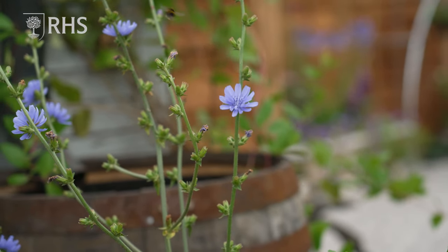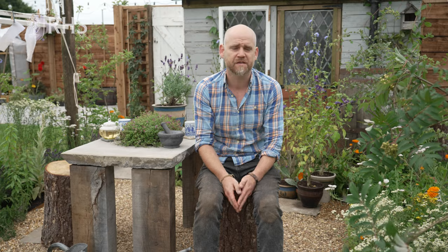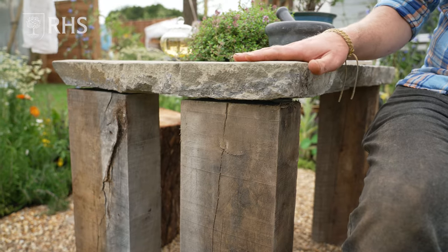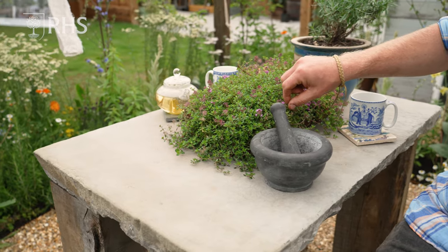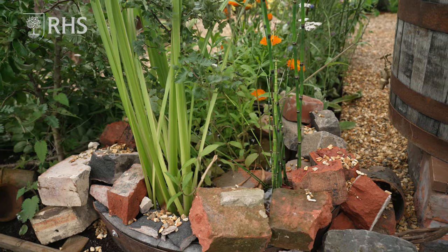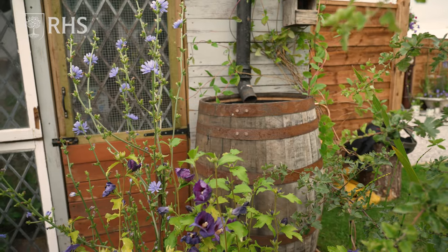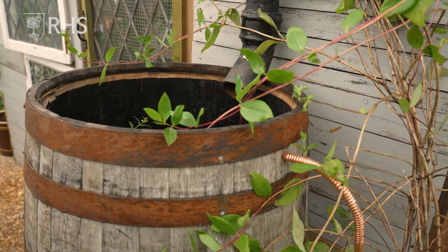An important design element of this apothecary garden is the fact that there are many things you might not have thought were achievable in a small space. We have a wining and dining table here, perfect size for two or three or even four. We've got a pond tucked away in the corner there — a half barrel pond from an old whiskey barrel — and the main water butt there, also from an old distillery up in Aberdeenshire.